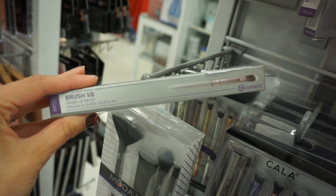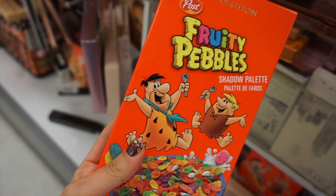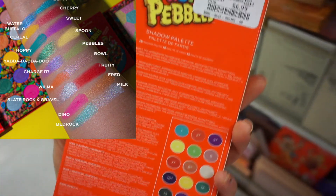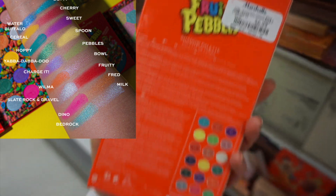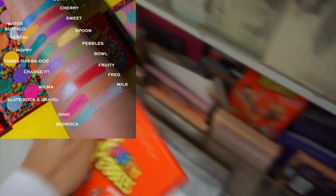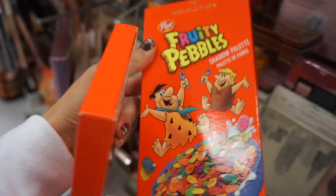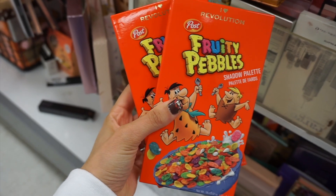I found this cute cut crease brush eye set from e.l.f. — I thought that was a really nice set. There was also a Real Techniques ornament sponge for $3.99, and a lip brush from BH Cosmetics for $1.99. One of my favorite finds this week: I cannot believe the Revolution and Fruity Pebbles palette is at Marshall's! I just did this in a shop-with-me at Ulta last month, so to find it at Marshall's was so crazy — it was $6.99.